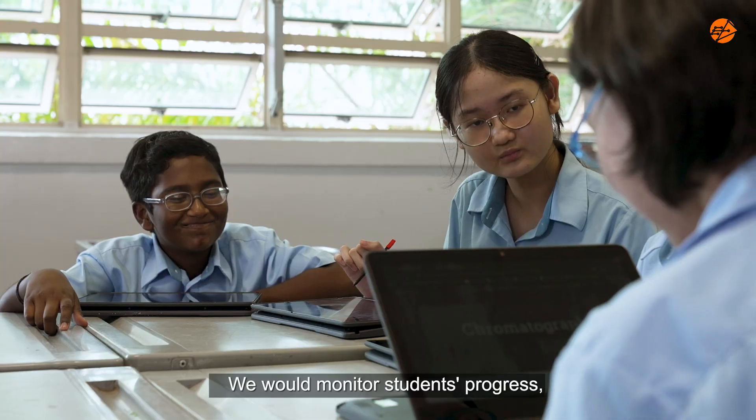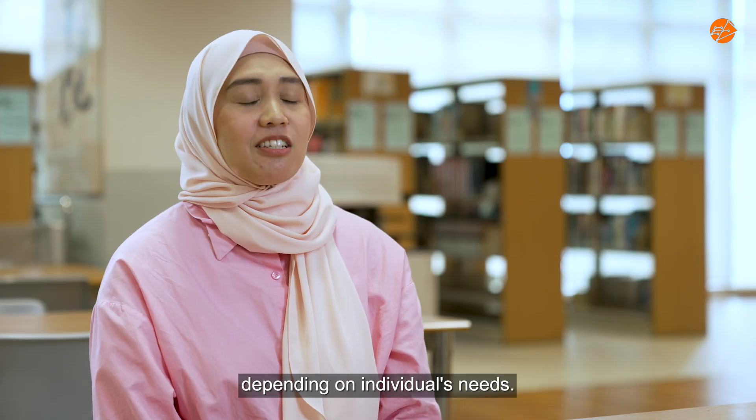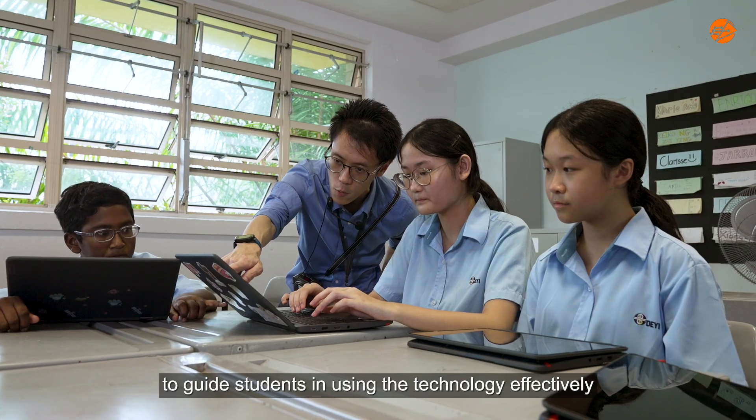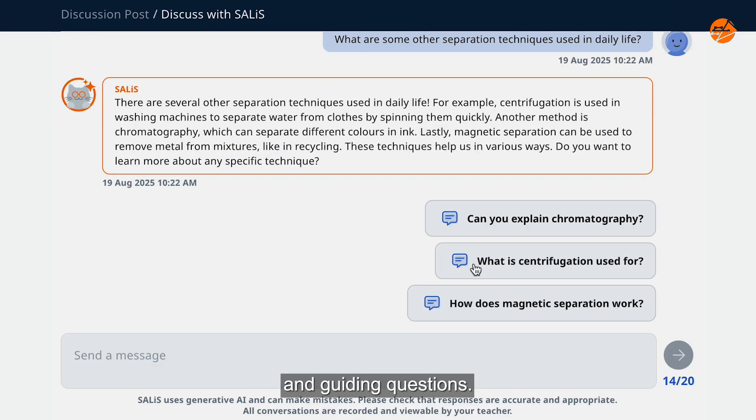We would monitor students' progress, provide timely feedback and tailored instructions depending on individuals' needs. We also provided continuous support to guide students in using the technology effectively by providing relevant prompts and guiding questions.